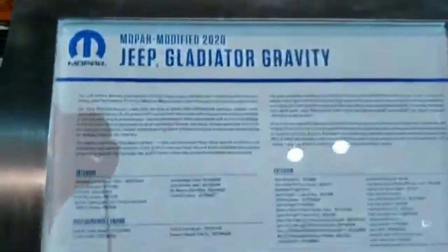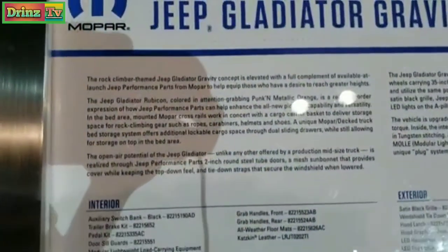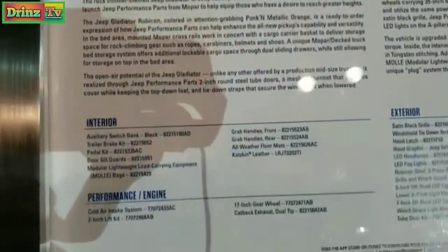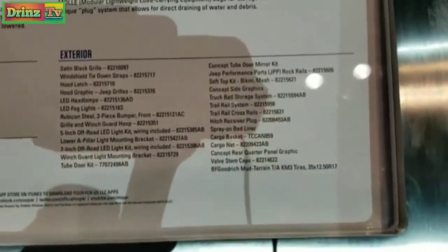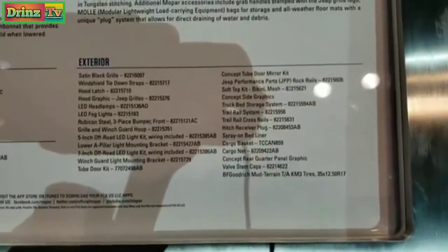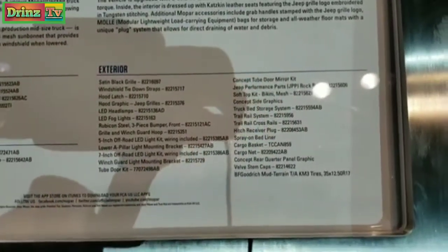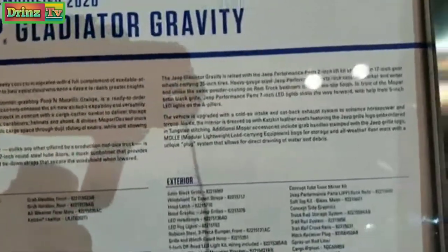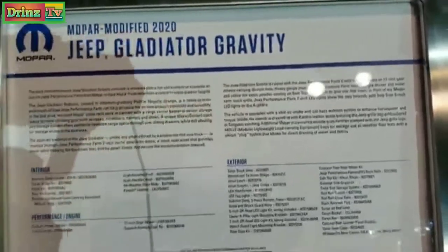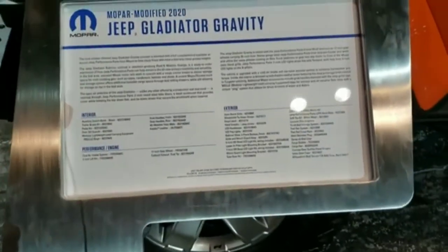Feel free to pause this — it's going to tell you everything about this package and what Jeep did to it. The two inch leveling kit or lift kit. The exterior shows you everything and all the codes. So if you liked anything on this Wrangler, you can check out those codes and give them to your Mopar professional and they'll be able to get you a Wrangler or a Gladiator to look just like this one.